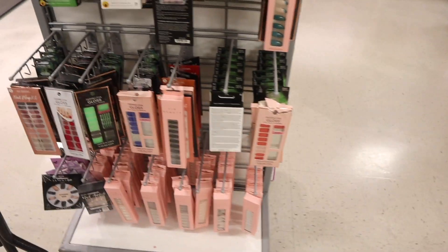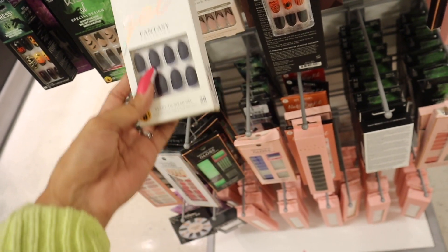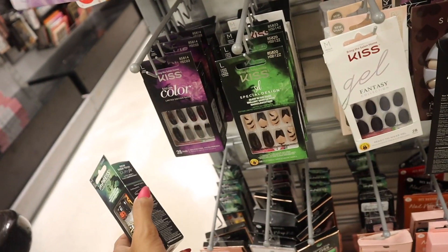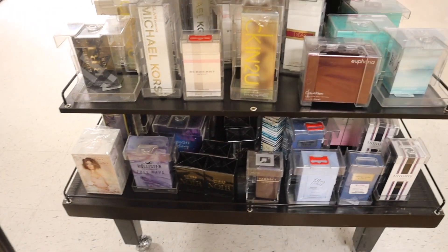Right next to the makeup section there are Kiss nails — I paid almost $10 for these but it was worth it. Here at TJ Maxx they're only $5, so if you can find them, grab them. They even have a Halloween set! These are all black and all $5. We just made it to the perfume section.